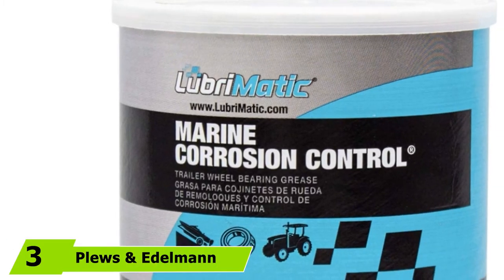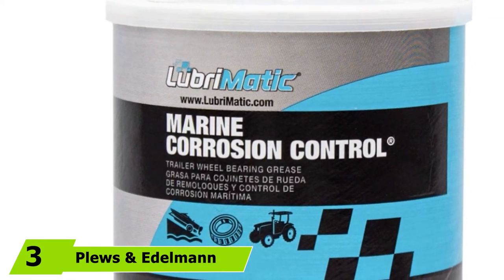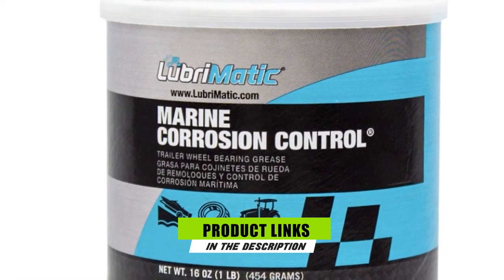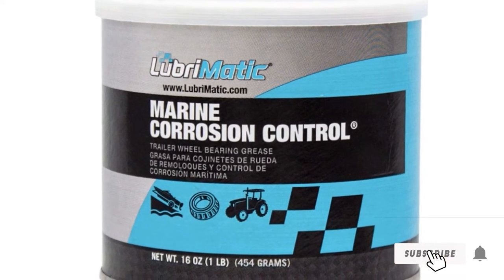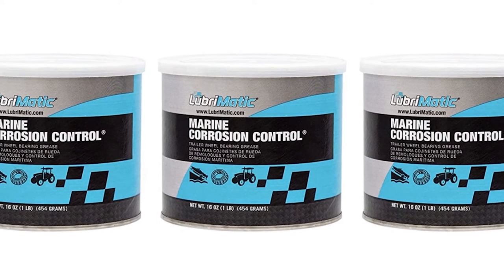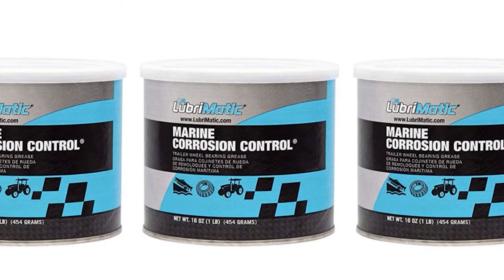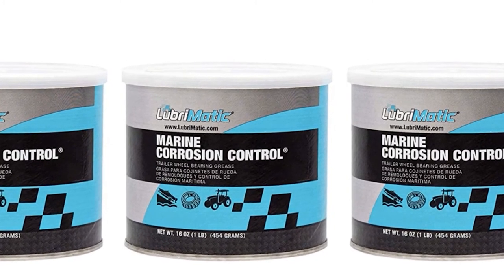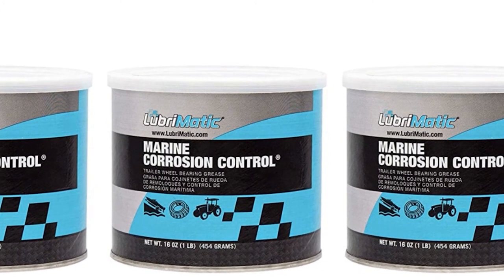Moving on to number three, we have Plews and Edelman Lubrimatic Marine Trailer Wheel Bearing Grease. If you find it troublesome deciding what type of grease for trailer wheel bearings to invest in, this marine grease product can help you solve your problem. This product's unique water-soluble formulation is specifically meant for marine applications, and it can offer paramount protection from harsh weather conditions, making it quite beneficial for different marine applications.